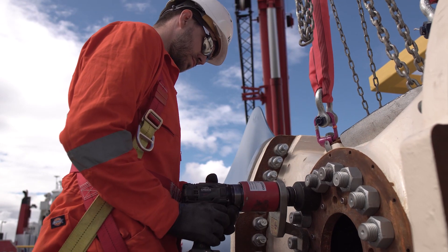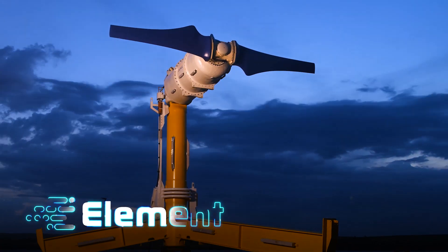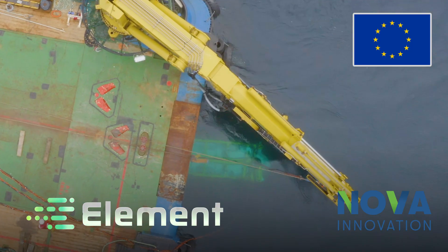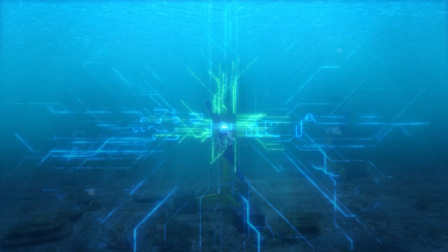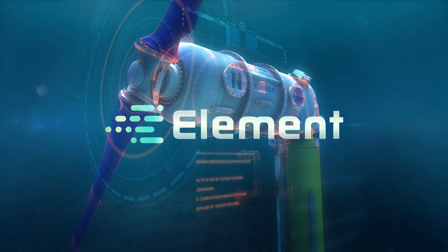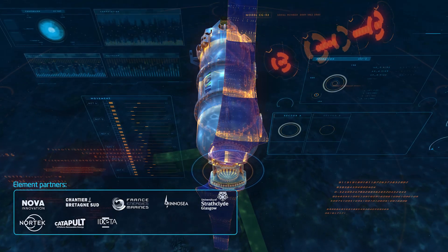NOVA is working with industry experts on the 5 million Euro ELEMENT project, funded by the EU's Horizon 2020 programme. ELEMENT is creating an intelligent control system to maximise the capabilities of the tidal turbine and cut the cost of tidal energy by 17%.